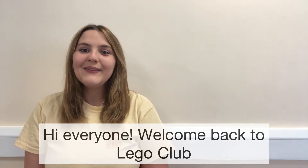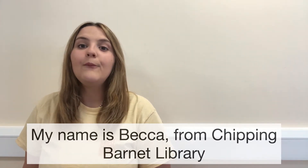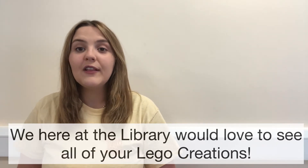Hi everyone, welcome back to Lego Club. My name is Becca from Chuck and Barnet Library and we here at the library would love to see all of your Lego creations.